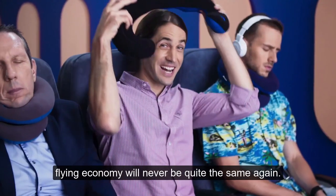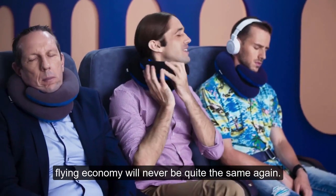With the Bicozy pillow, flying economy will never be quite the same again.